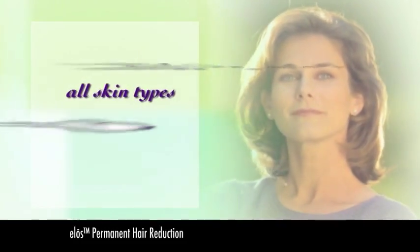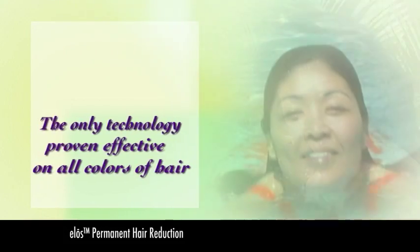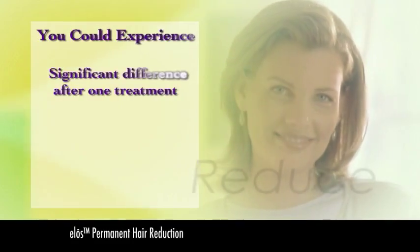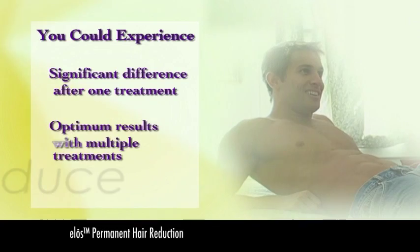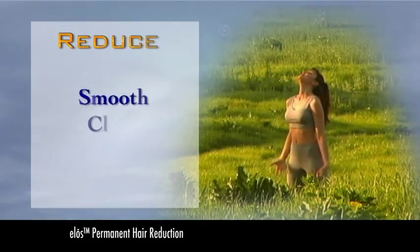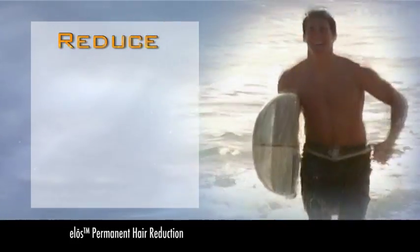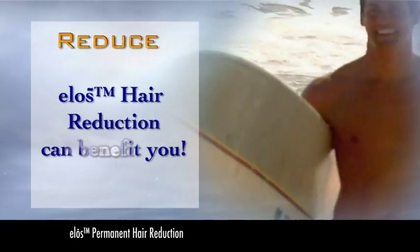ELOS hair removal is appropriate for all skin types and is the only technology of its kind proven to be effective on all colors of hair, from light to dark. Although some people see a significant difference after one treatment, most will experience optimum results with multiple treatments spaced several weeks apart. Your clinician can help determine the number of treatments that are appropriate for you. Ask your clinician how ELOS permanent hair reduction could benefit you.